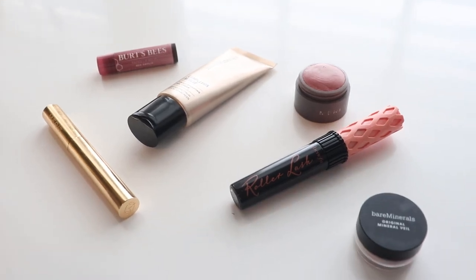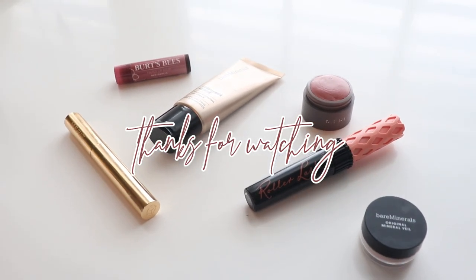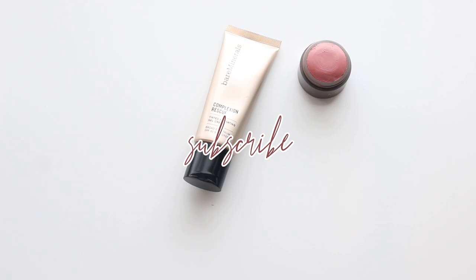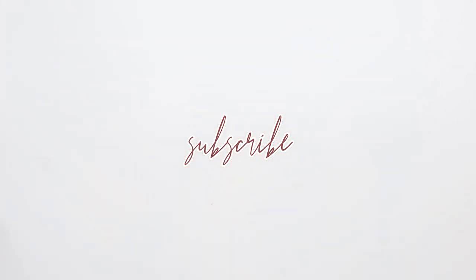Thanks so much for watching. I hope this video served as a little inspiration for you or gave you some review on products you're thinking about buying to achieve the no-makeup makeup look. Don't forget to subscribe for more minimalist makeup videos, feel free to watch the playlist, and I hope to see you all in the next one.